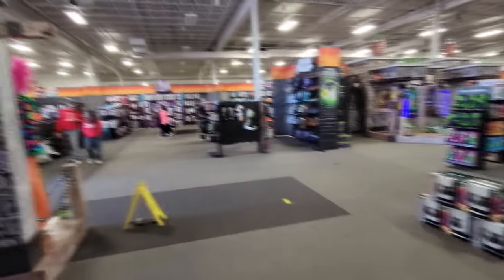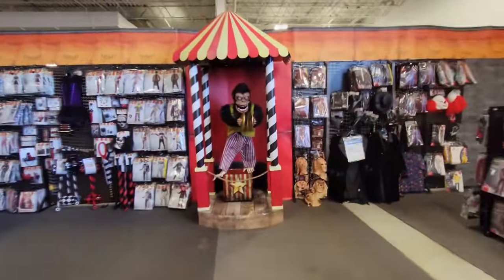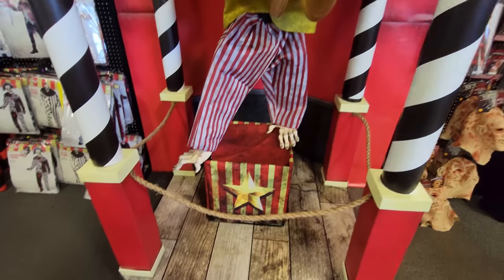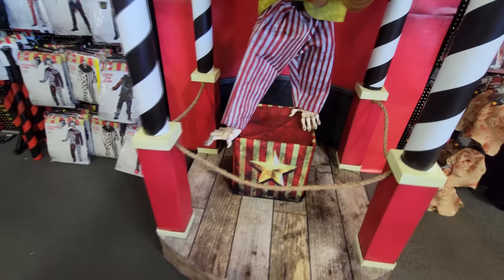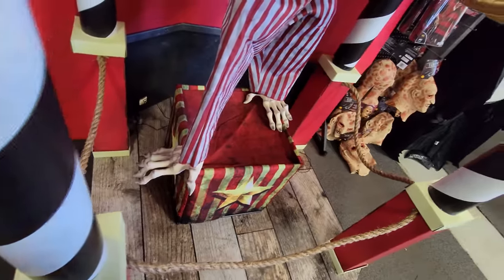This is a pretty enormous store, and it looks like they are pretty much getting cleaned out, but they do still have some animatronics. We have a Mr. Punchy over here. And amazingly, we still have a Monty. What in the world? What the heck is going on with Monty's feet?